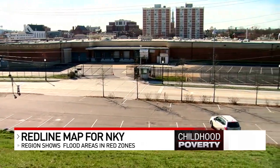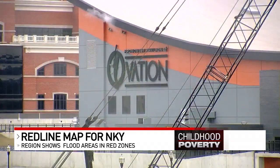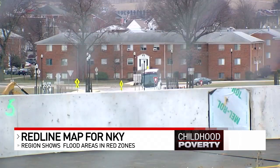The red zone downtown Covington changed dramatically through the years with the creation of the IRS processing center there. Northwestern Newport has also been transformed with the Ovation site. Public housing still exists there.